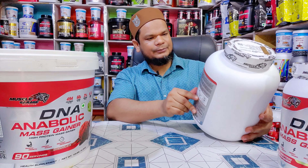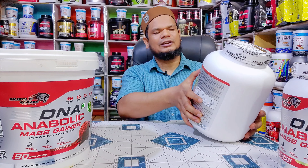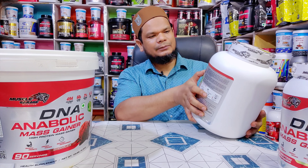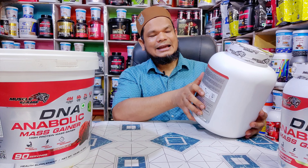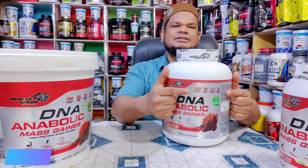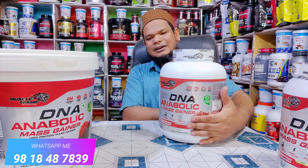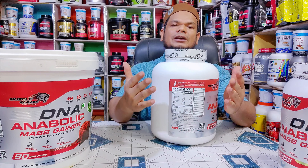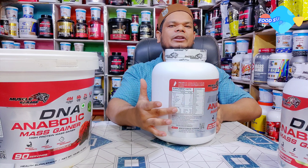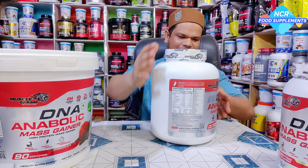इसका size आता है 2.27 kg का। इसके अंदर 339 calories हैं, 59 gram carbs मिलते हैं, 21 gram protein मिलता है, और 6 gram BCAA मिलता है जो company ने show किया हुआ है। Nutrition facts की सारी detail हमने अपनी website पर mention की हुई है। Highlighted चीजें front पर बता दी हैं, बाकी nutrition facts website पर नजर आ जाएंगी।